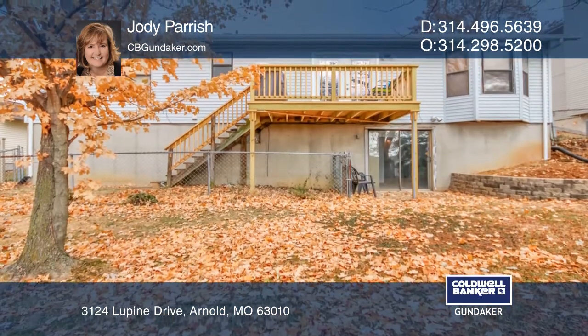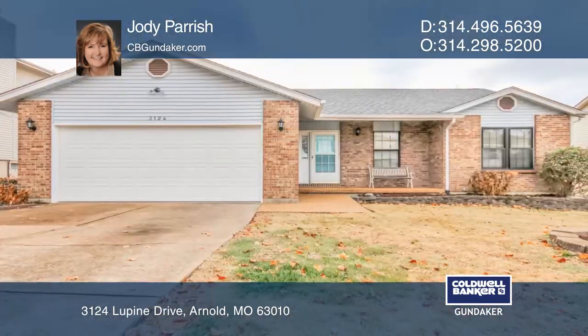The walkout lower level features a family room, office, and two additional rooms. See it today with Jody Parish.